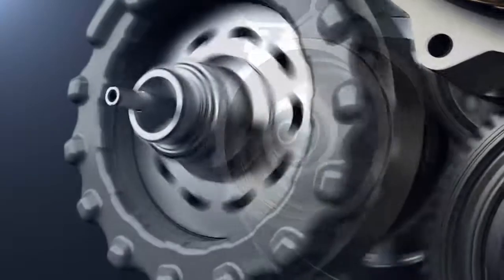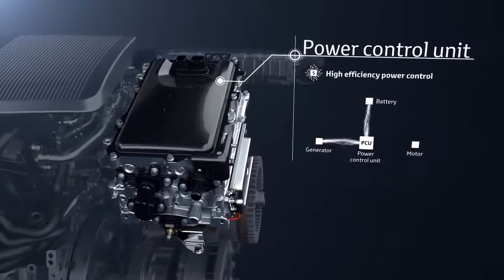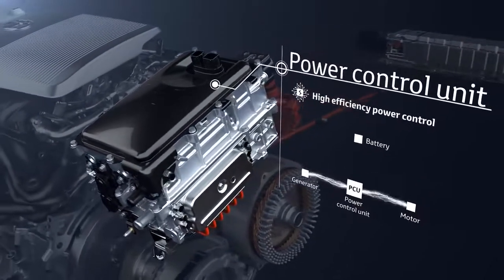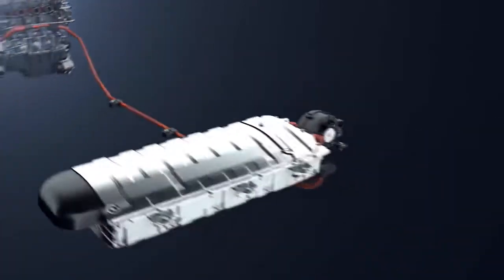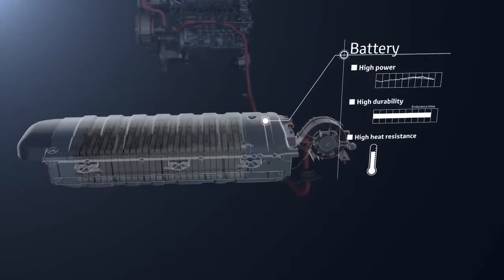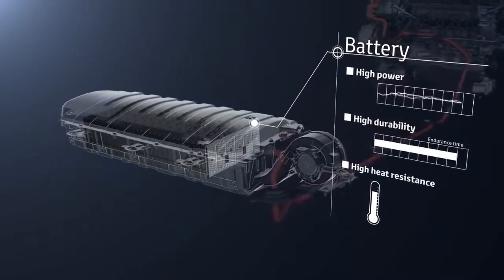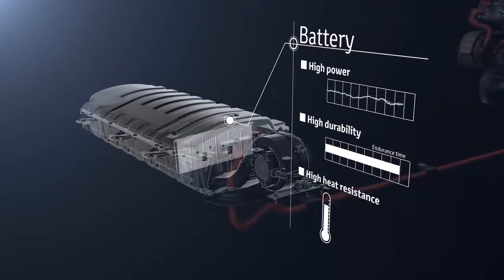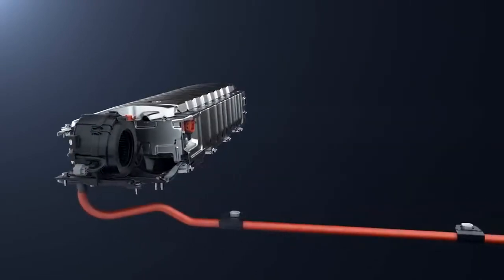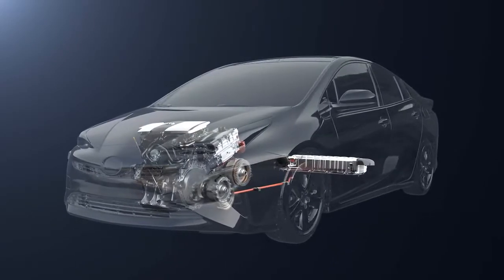The power control unit is the core of the hybrid system; it controls the electricity to provide the appropriate amount to each unit. The drive batteries store the generated electricity and supply it to the motor to drive the vehicle. There is no need to recharge from an outside power source or to replace the batteries periodically. They also provide superior durability and heat resistance.